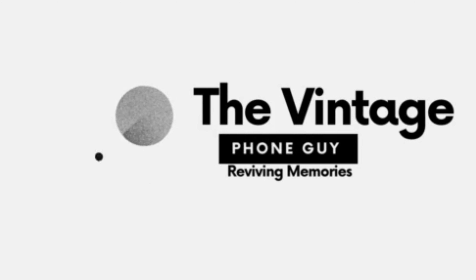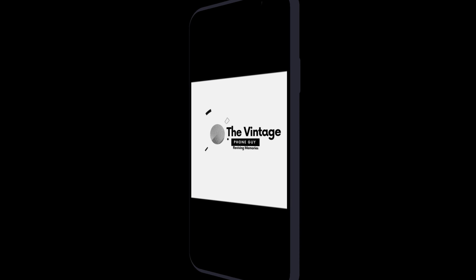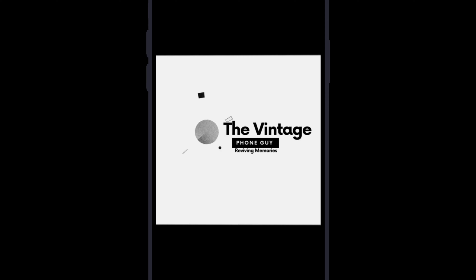Don't forget to subscribe and hit the notification bell to stay updated on our latest releases. See you every Monday at 12.15pm for a new episode of the Vintage Phone Guy.